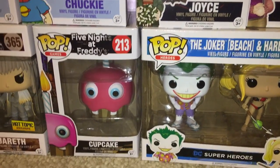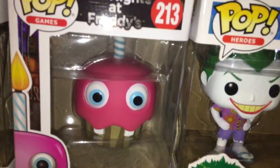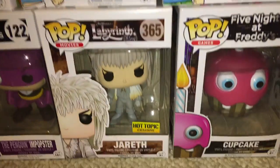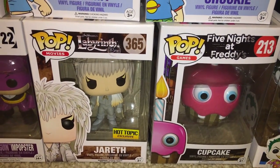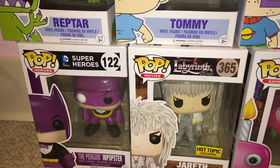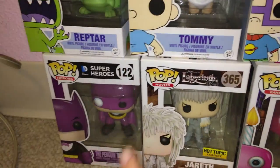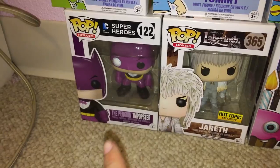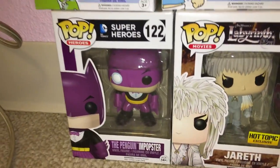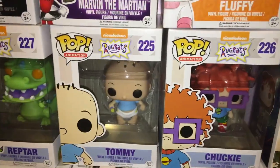I have the Five Nights at Freddy's Cupcake — I've never played the game but he is so cute, he even has buck teeth. The Labyrinth was my favorite movie when I was little, so I have Jareth as a Hot Topic exclusive. I also thought these were neat: from my other favorite Batman movie with Danny DeVito as the Penguin, so this is the Penguin Popster. And Rugrats was a great show, so I have Reptar, Tommy, and Chucky.